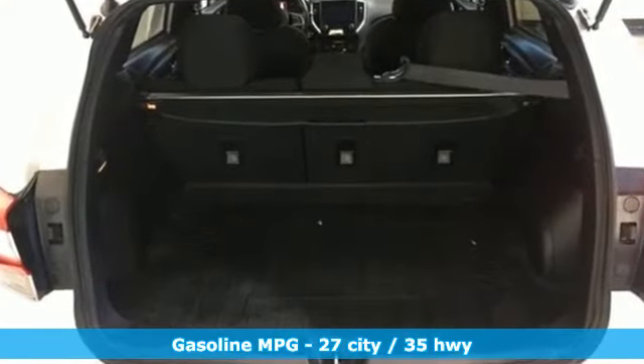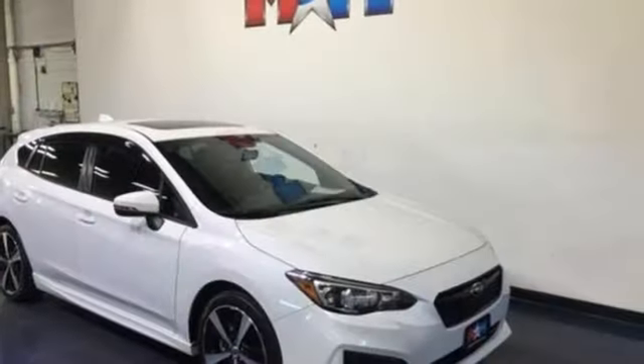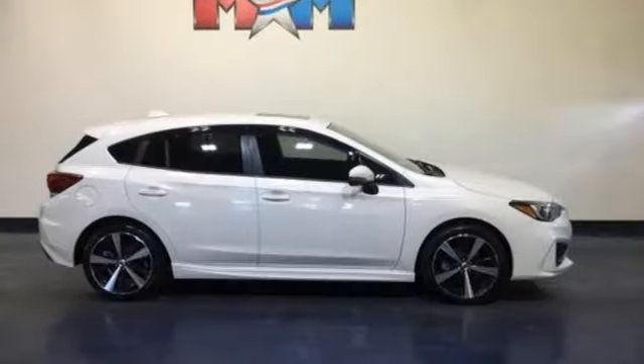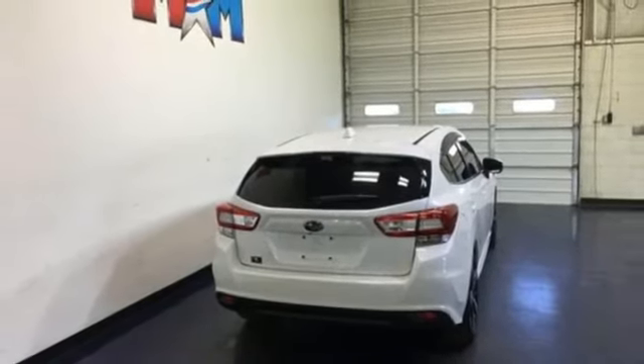It boasts an impressive list of features like these: streaming audio, power heated mirrors, front heated bucket seats, auto-dimming rear view mirror, doors and push-button start proximity key, manual tilting steering column, H4 engine, hands-free lift gate, and sports suspension.